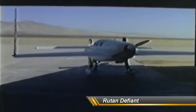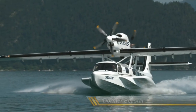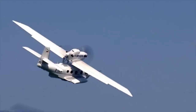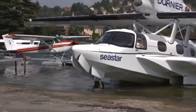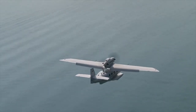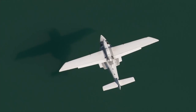Between the wars, most push-pull aircraft were flying boats, of which the Dornier Wal was probably the most numerous, while a number of heavy bombers such as the Farman F220 used engines mounted in push-pull pairs under the wings. One of the last military aircraft to use the configuration was the American Cessna O-2, which was used for forward air control during the Vietnam War.